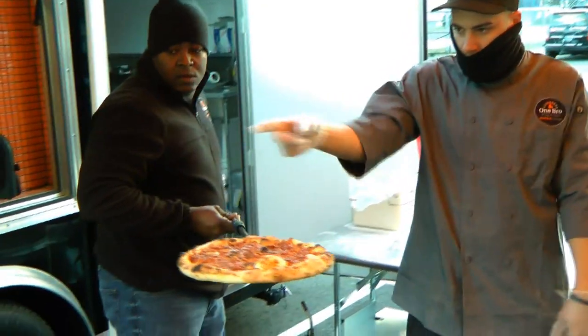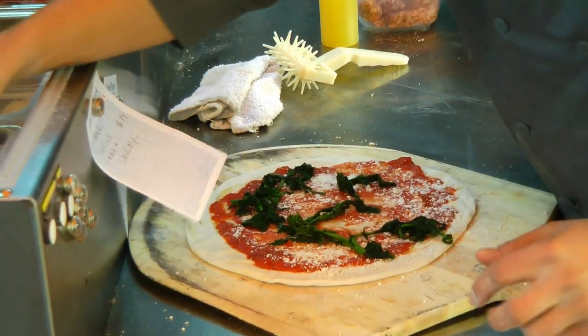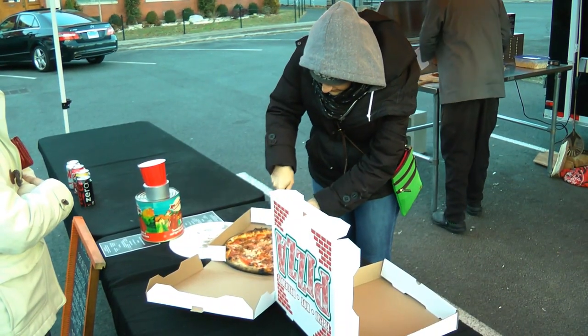Since April, Norwalk resident Carl Jackson, founder of One Bro Pizza Co., has catered Neapolitan-style wood-fired pizzas from his custom-made trailer to hundreds of residents throughout Fairfield County and Westchester County.